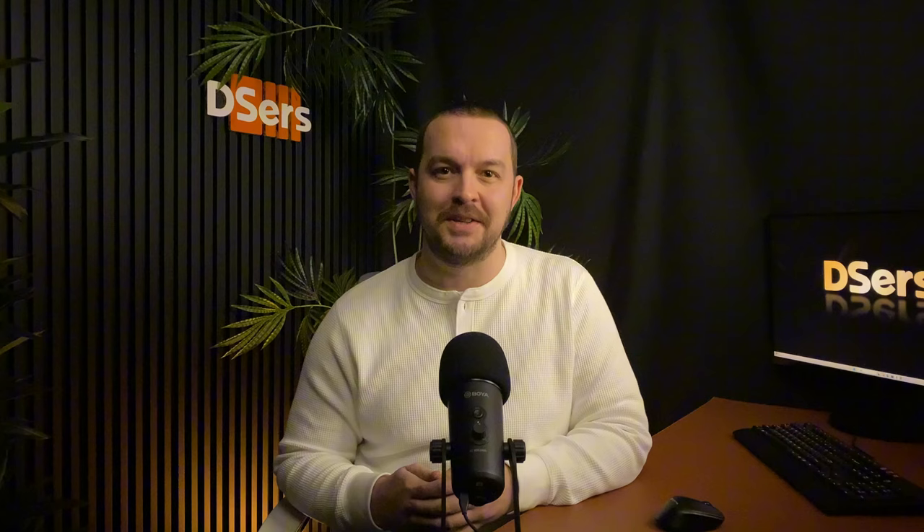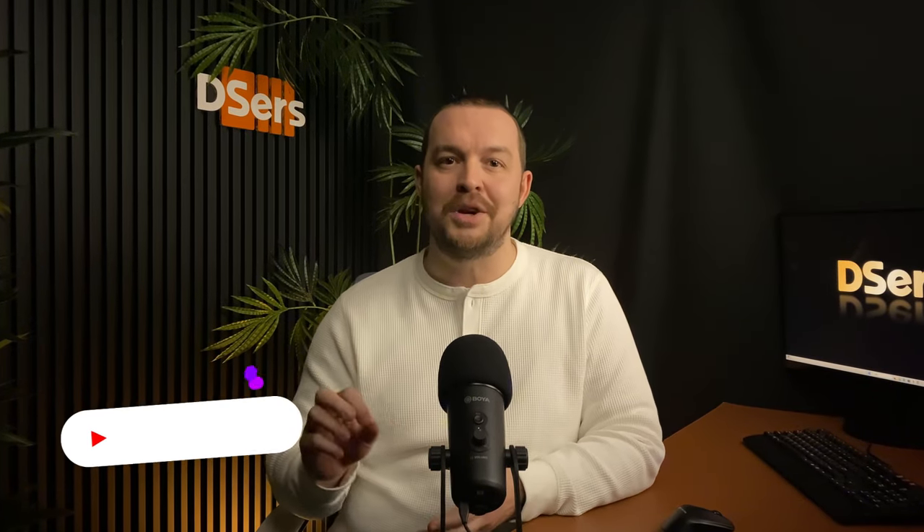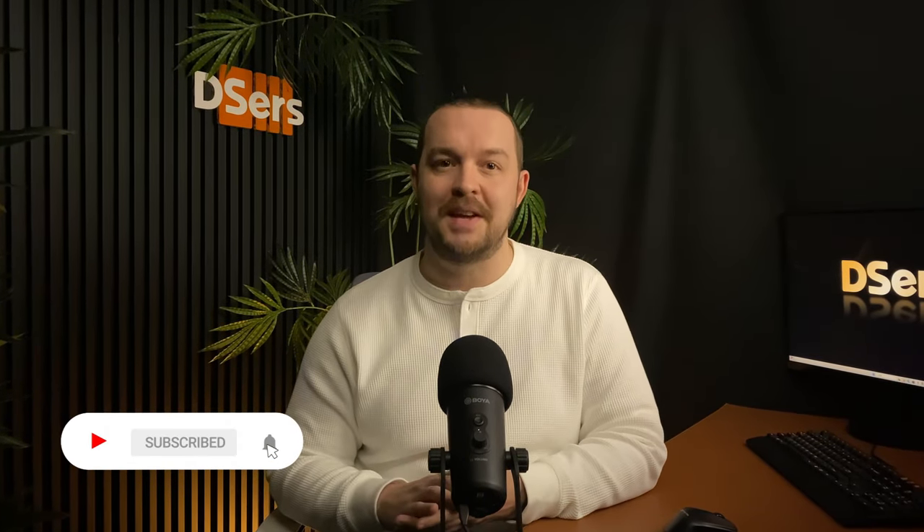Hello everyone, I'm Jean from the Deezersteam. This video is part of a series where we recommend some of the best products to help you improve your business. Make sure to subscribe to the channel so you don't miss any of our videos.